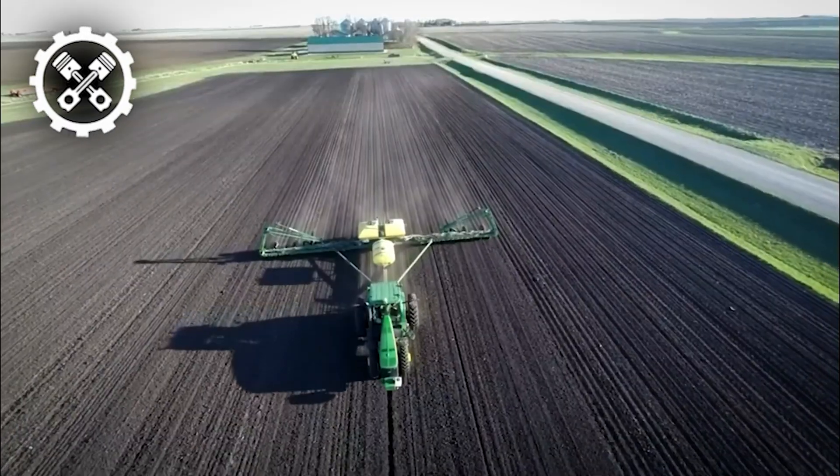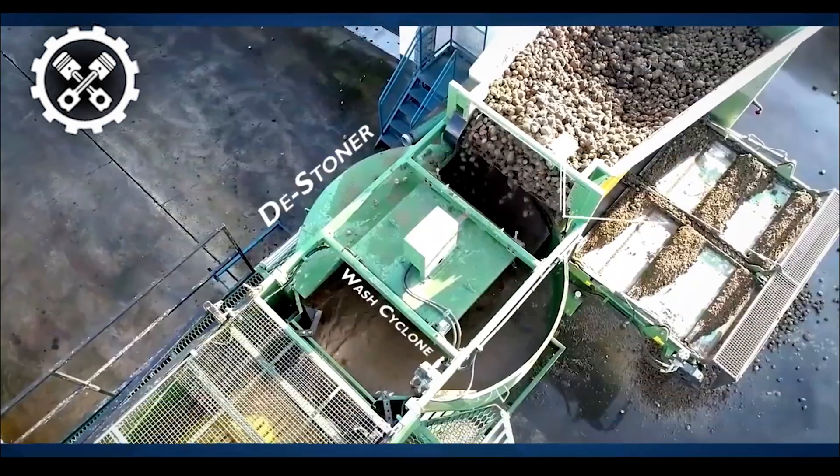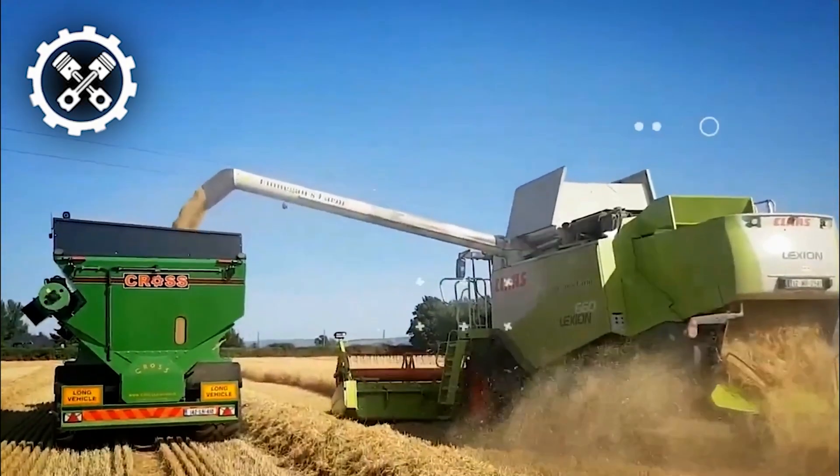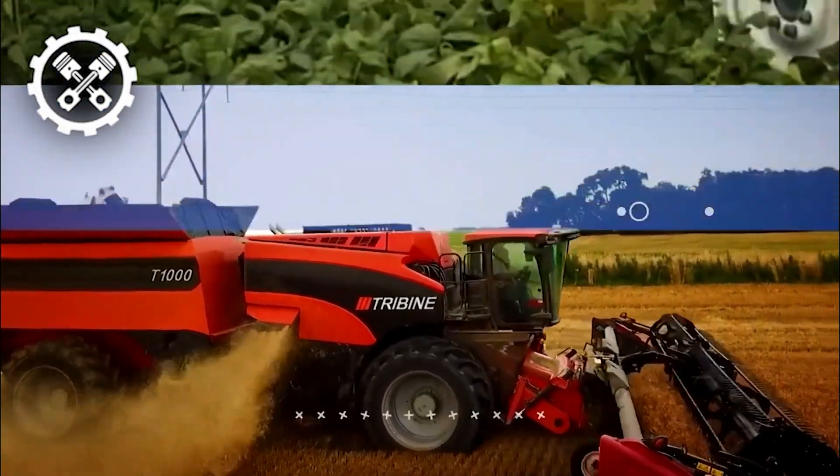The industry of agriculture is in great need of machines that can live up to its demands and standards. Welcome back to another video. Today, we'll be looking at advanced modern machines taking farming to new heights.